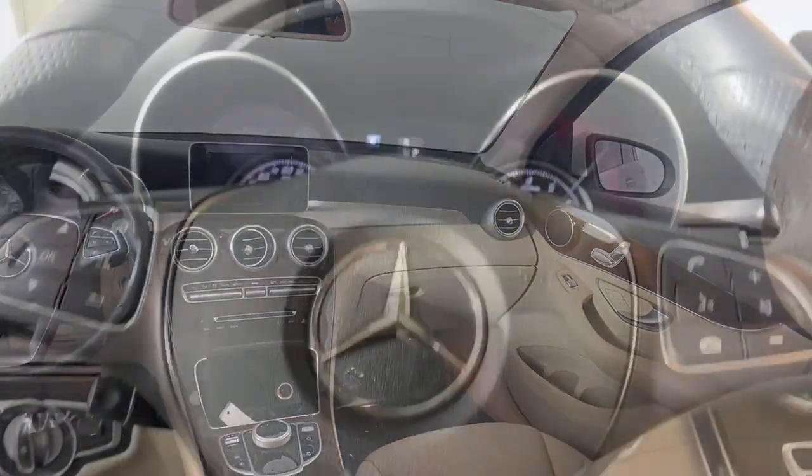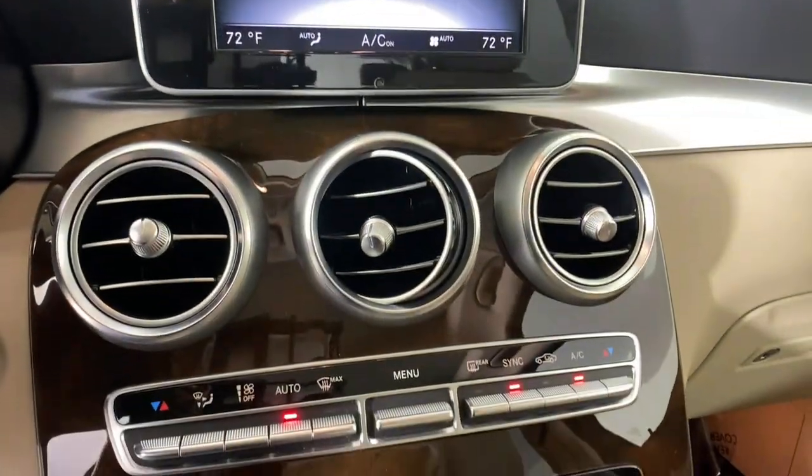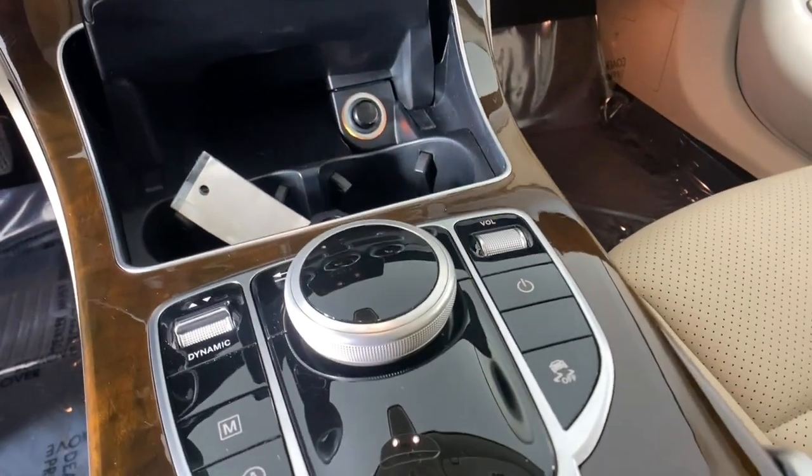Power liftgate, electronic stability control, seat memory, trip computer, power windows, bucket seats, four-wheel disc brakes, power...